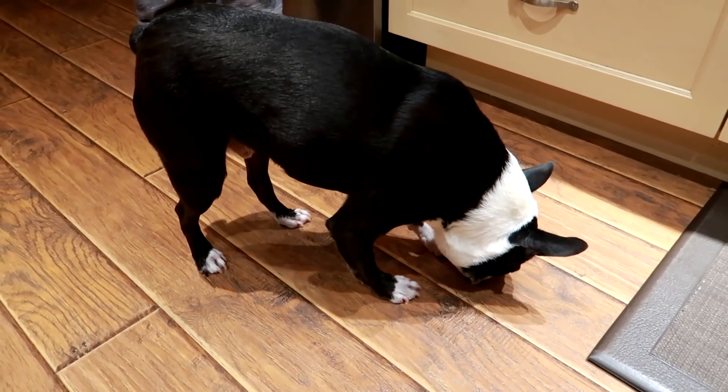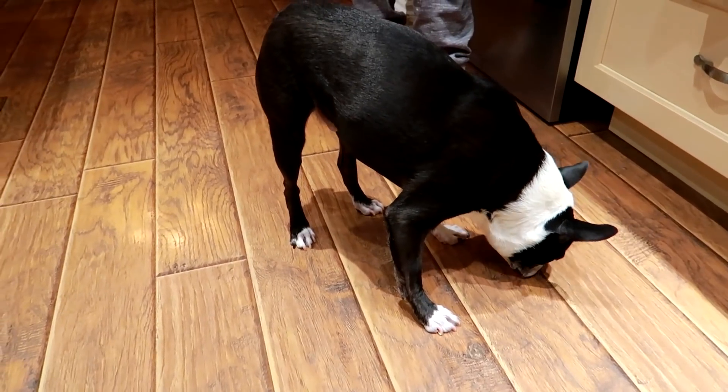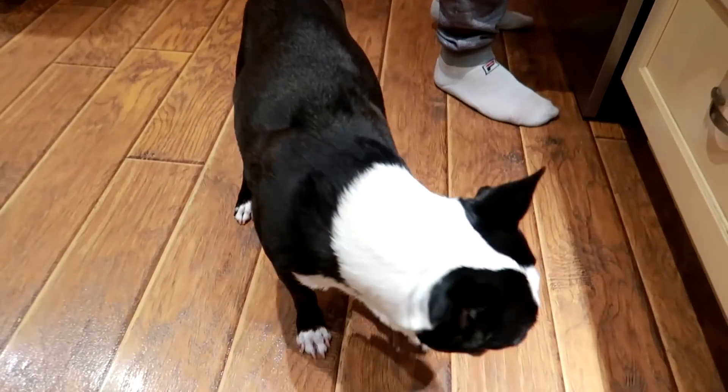We've both lost 130 pounds each. We didn't start eating like this in our weight loss, but on weeks where we're very busy and we're not running on a lot of time or energy, this kind of meal prep really saves our lives.